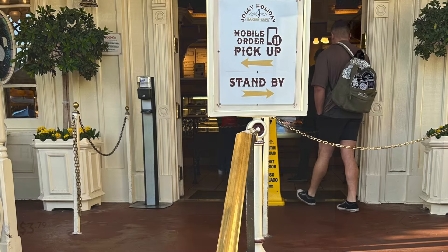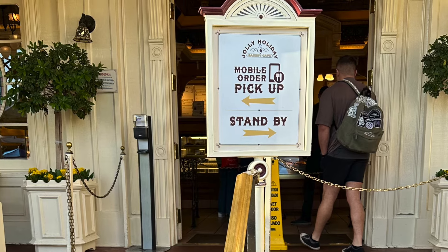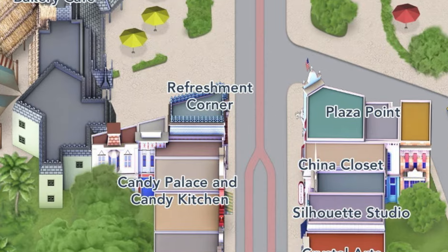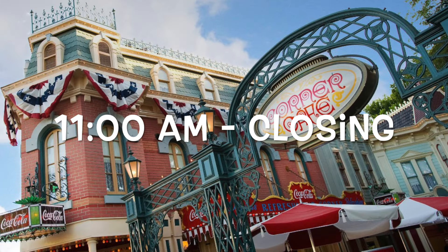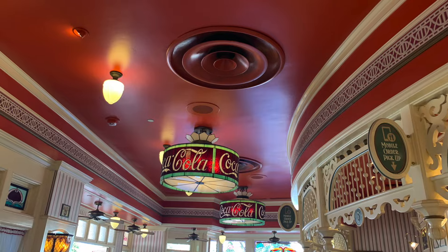Most of these locations also offer mobile order, which I highly suggest using to skip those long food order lines. Starting off on Main Street in Disneyland you have the Refreshment Corner. It mostly offers hot dogs and pretzels but most people don't realize it's a good place to just grab a quick cup of coffee as well once it's open.